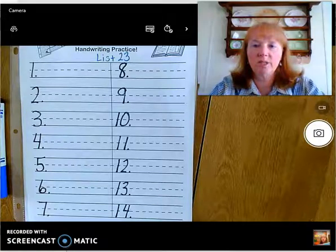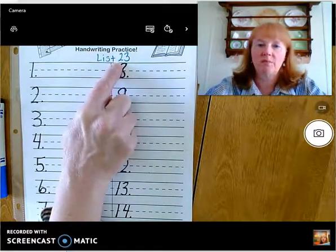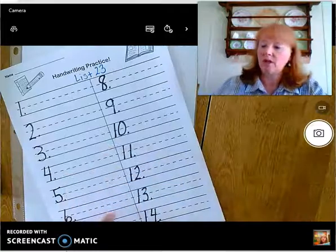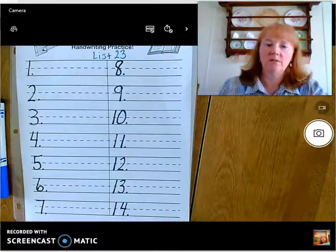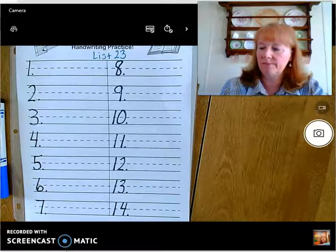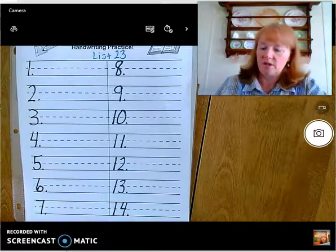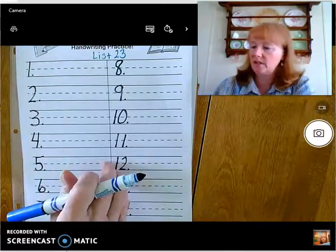Hi! I hope you got your spelling book out and ready to go. We're going to do list 23 today, so write that at the top of your page and number your columns like we do. If you haven't done that yet, pause the video and get that all ready to go. Make sure you have your pencil and red pencil. I'm going to try a blue marker today and see if that shows up better on the video.